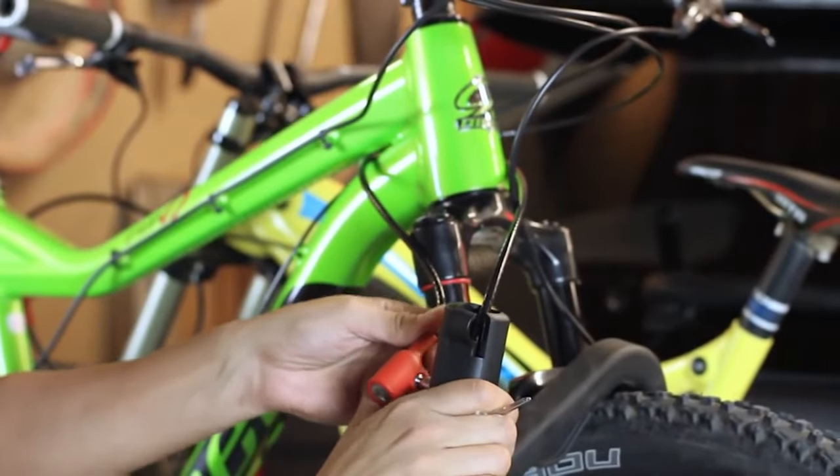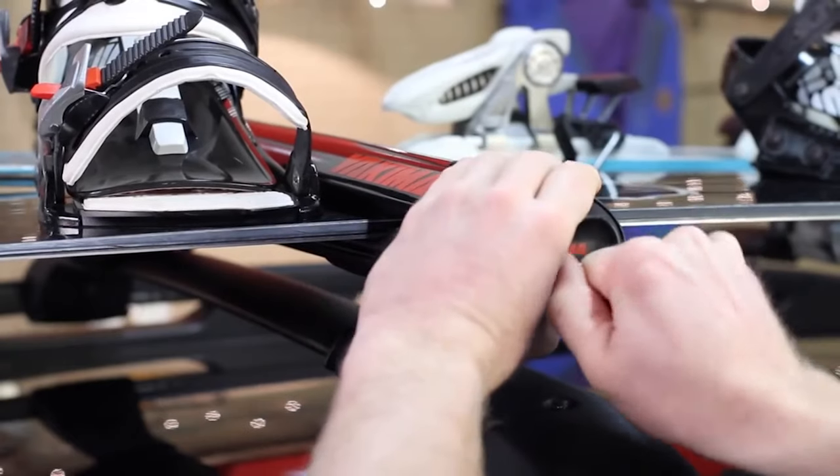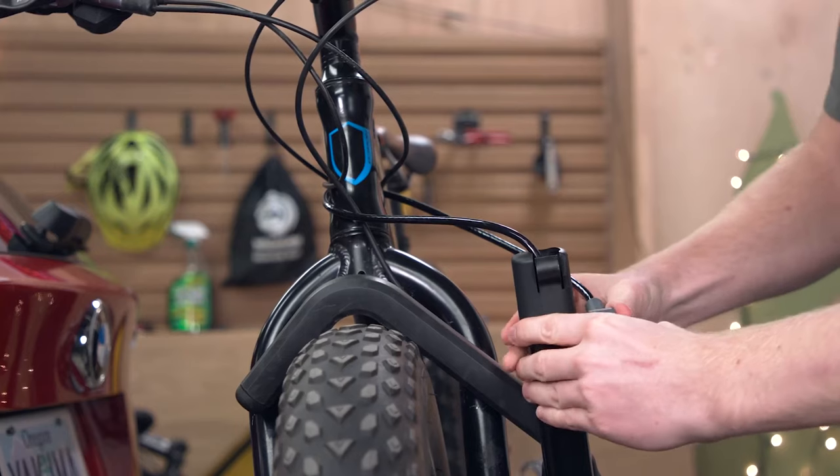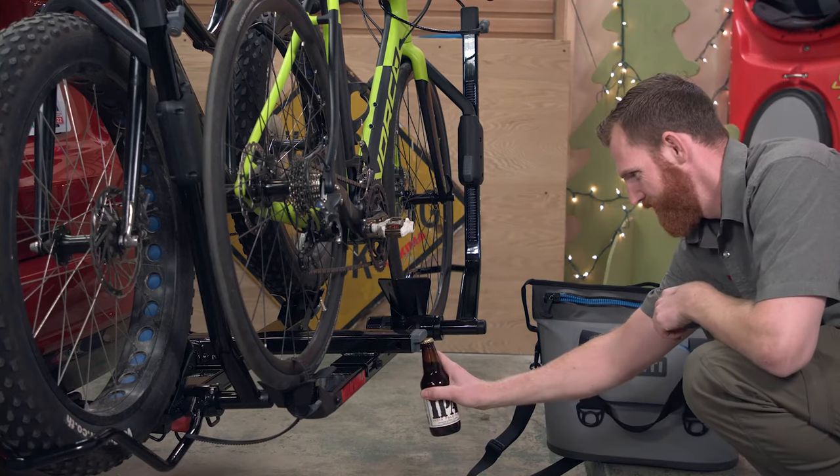The Holdup also sports the welcome details we've come to expect from Yakima: locks included for the hitch and bikes, and an integrated bottle opener, which comes in handy when you need to replace some calories post-ride.